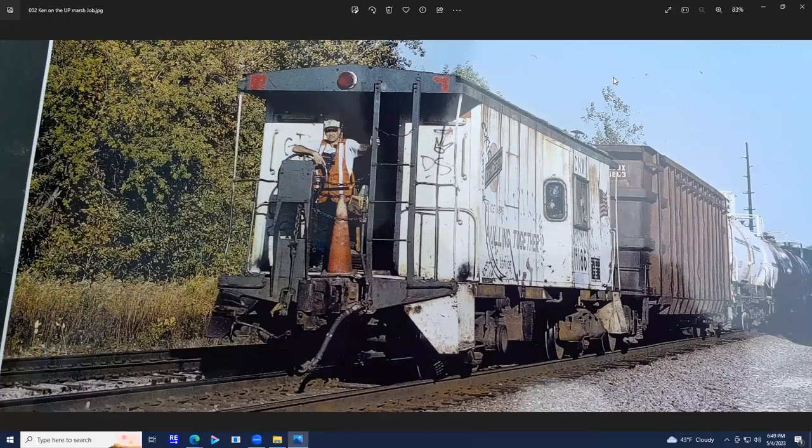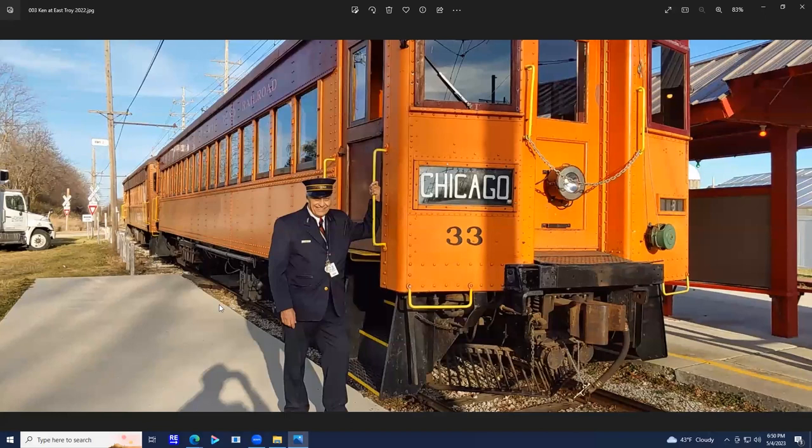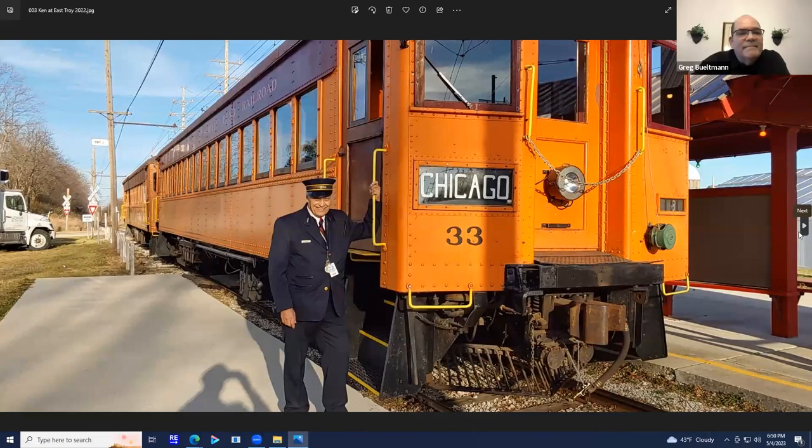Jump ahead to 2004. When my wife died, I had my own business and it was kind of hard to operate without my bookkeeper. So I thought I'd give a stab at real railroading. Here's me as a conductor on a UP train shoving back in Milwaukee from Jones Island toward Mitchell Yard — about five miles. I still do a little conductoring at the East Troy Electric Railroad out in East Troy, west of Milwaukee. That was me this Christmas.